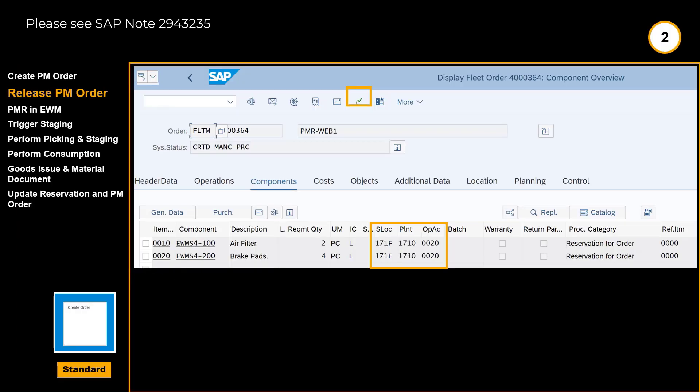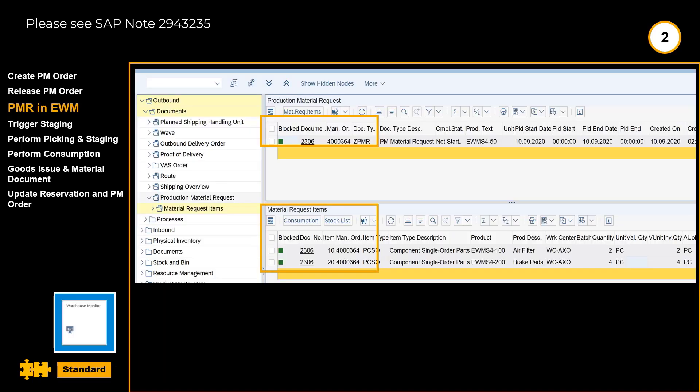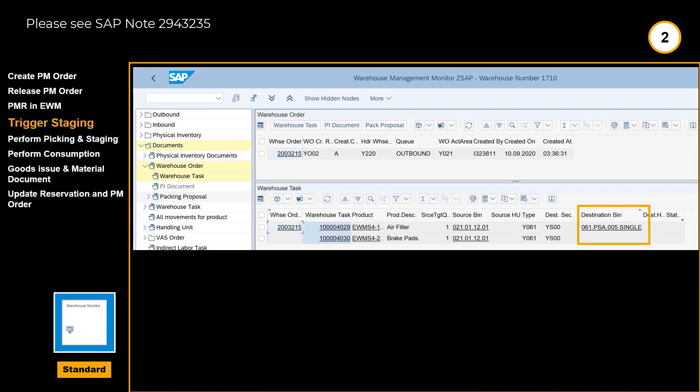We create a new work order, this time with only two components. The work order is subsequently released. Orders can be released by supply area. After release, the production material request or PMR becomes visible in the EWM warehouse monitor. We trigger the staging for our work orders. The corresponding warehouse order and pick tasks are visible in the warehouse monitor.